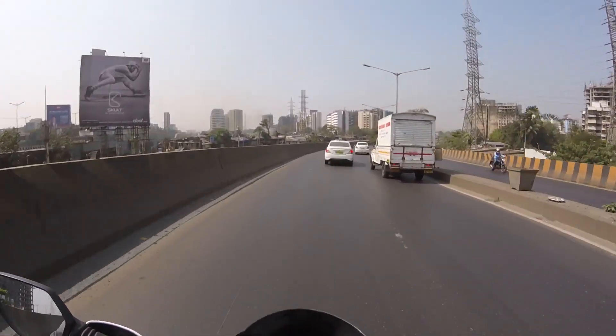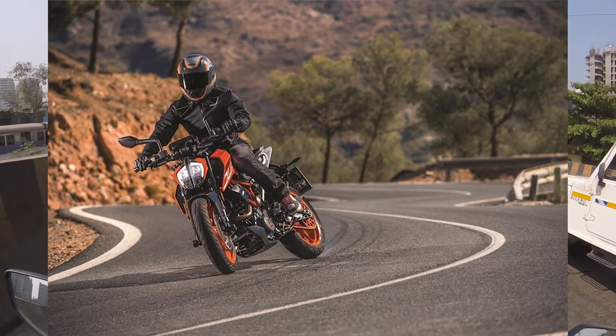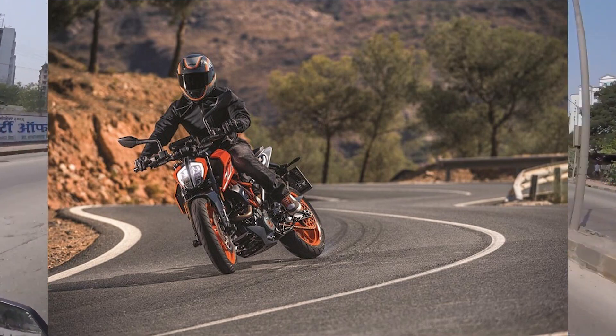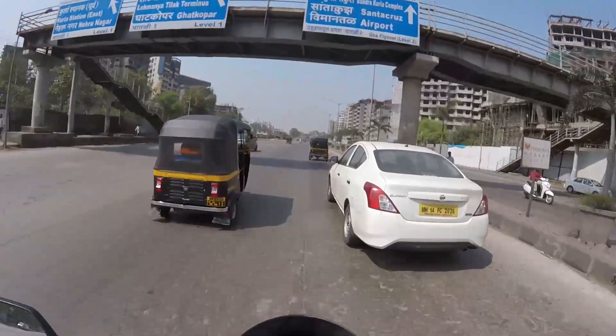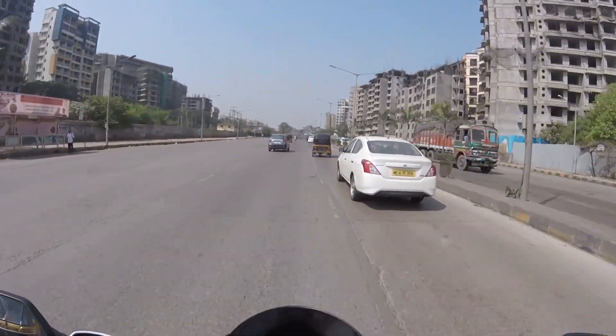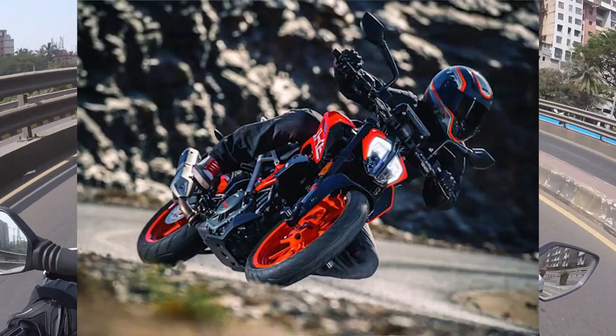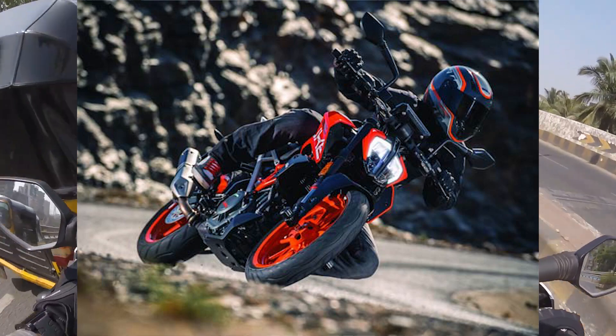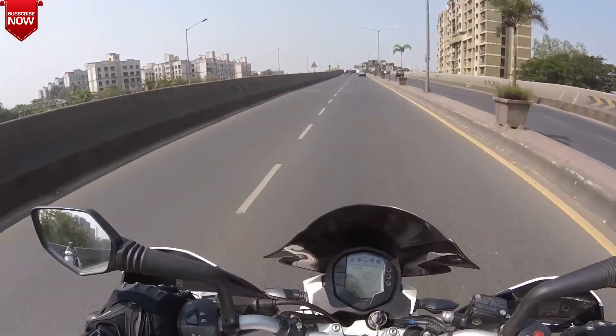All this comes with a price, of course — it will mostly be more expensive compared to the old one. Expect the new Duke 390 to be priced somewhere between 2.10 to 2.30 lakhs, though that's an assumption and it might be more or less. In India, this street fighter might go on sale in the first half of 2017, so it is coming soon.